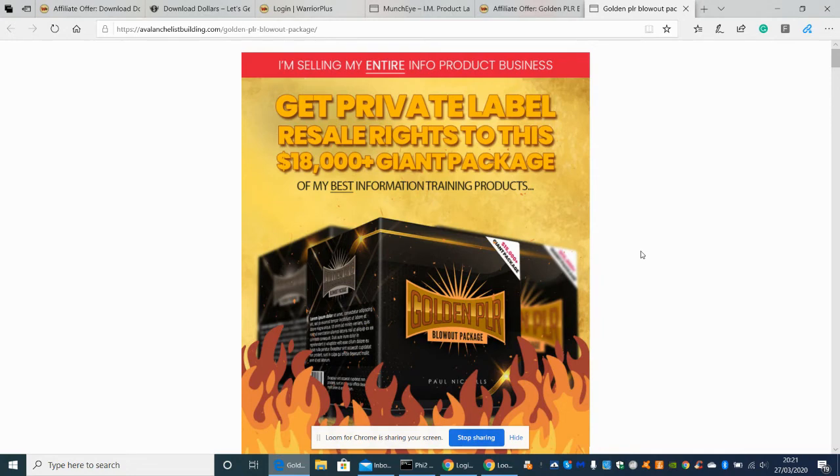The next one is OTO2, which is going to be a game-changer — 20 done-for-you campaigns. These are all set up and ready, tried and tested. He's made money from them; these are proper money generators. These are priced at $97, so this is another upsell at $97.